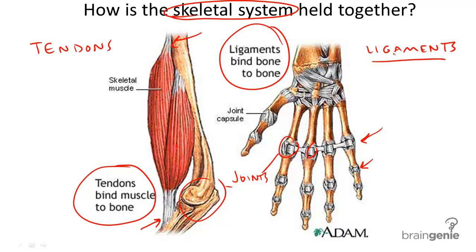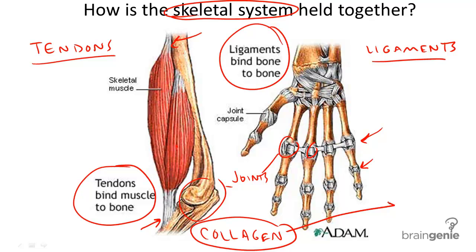The last thing that these two structures have in common is that they're both made of a substance called collagen. Collagen is completely avascular, meaning that it's difficult to provide nutrients through arteries and veins to this area. Therefore, if you damage a tendon or ligament, the healing process is going to take quite a while.